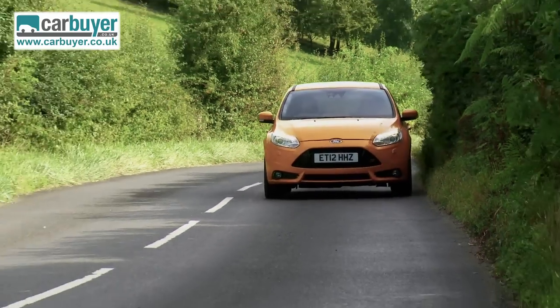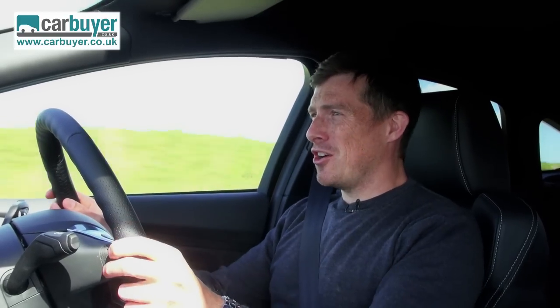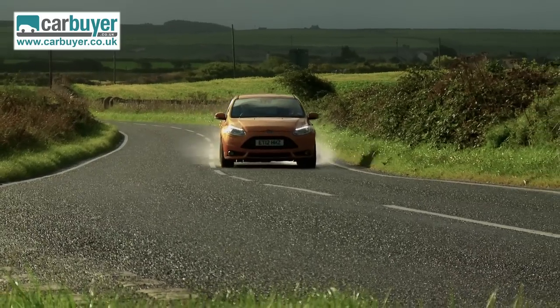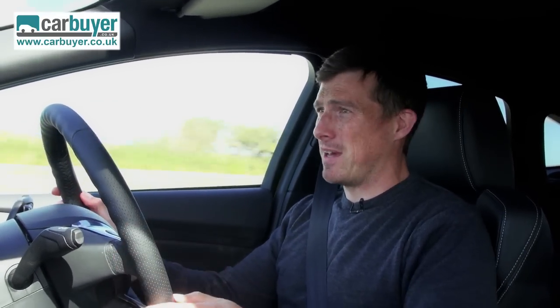If it's outright performance you want from your hot hatch, the Vauxhall Astra VXR has more power and is quicker to 60mph. And if it's the sharpest handling you want, the Renault Sport Mégane 265 will run rings around this on a track — partly because it has a mechanical limited-slip differential. The Focus ST tries to use electronics to do the same job and give more grip when exiting corners, but it doesn't do quite such a good job. It also suffers a bit of torque steer under acceleration, meaning the steering wheel wiggles about in your hands.